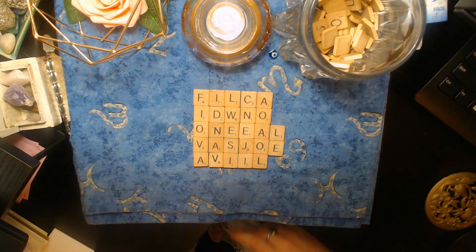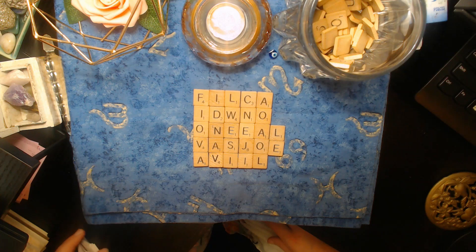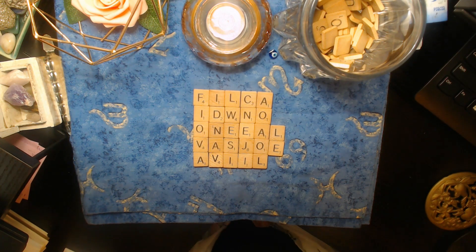Thanks so much for being here with me, pile number two — it's been so wonderful. If you've enjoyed this please give me a thumbs up, leave me a comment, and subscribe if you haven't yet. It always makes for a good energetic exchange when you give back a little — it really makes me feel good too. Thank you for that, and many blessings to you all.